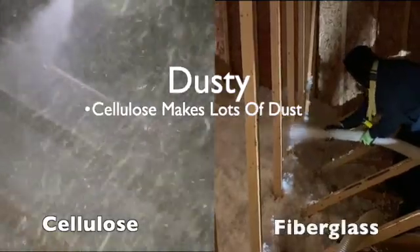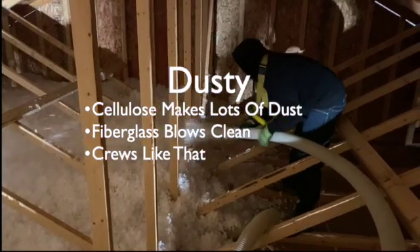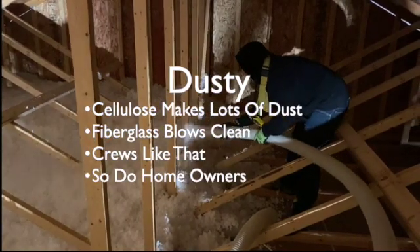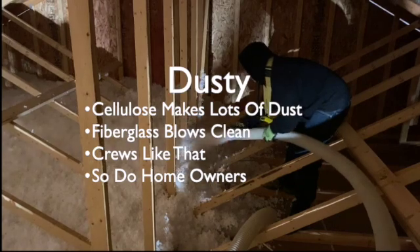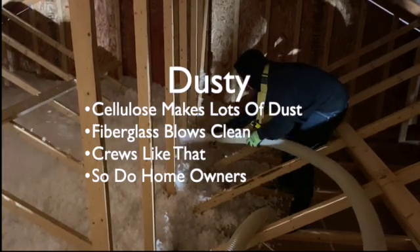Fiberglass blows very clean, which makes your crews a lot happier. It also means less dust inside the home, which makes the homeowners a lot happier as well.